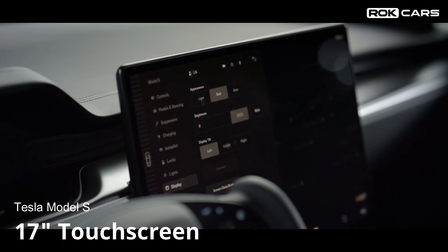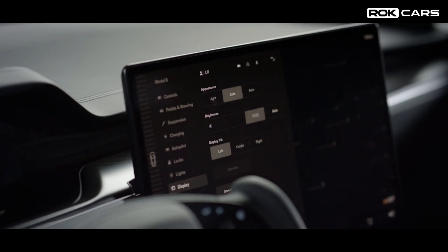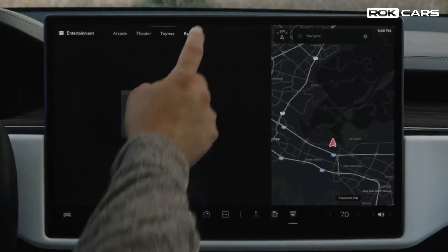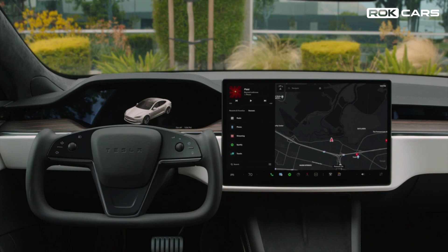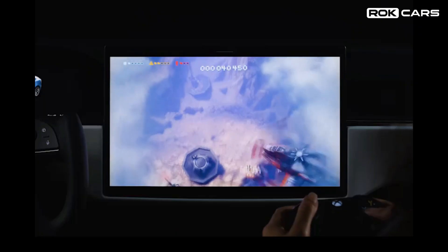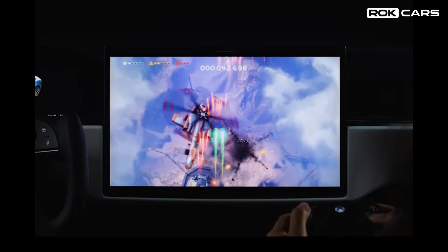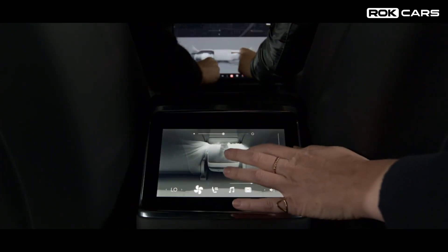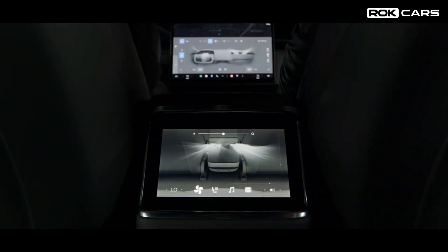Touchscreen: The Tesla Model S comes with a 17-inch touchscreen with a left-right tilt function. It offers a high-resolution, responsive display for access to all functions like climate controls, navigation, media, entertainment, games, air suspension, voice commands, security settings, autopilot, dash cam, Wi-Fi connectivity, and software updates.